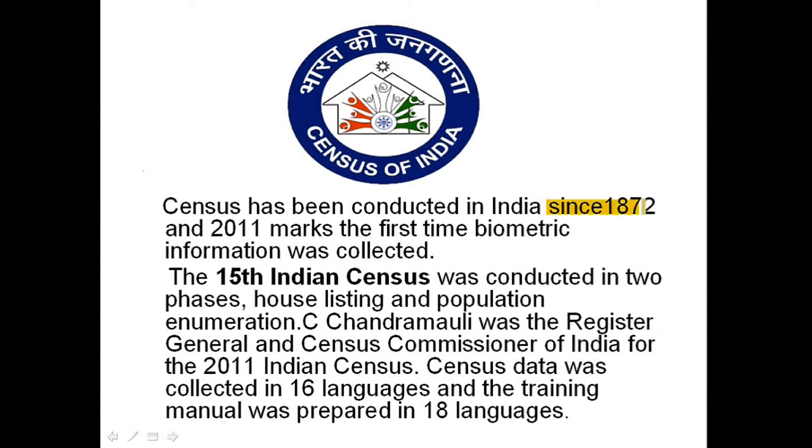Census has been conducted in India since 1872. In 2011, for the first time biometric information was collected. 2011 was the 15th Indian Census and was conducted in two phases: house listing and population enumeration. C. Chandramouli was the Registrar General and Census Commissioner of India for the 2011 Indian Census.